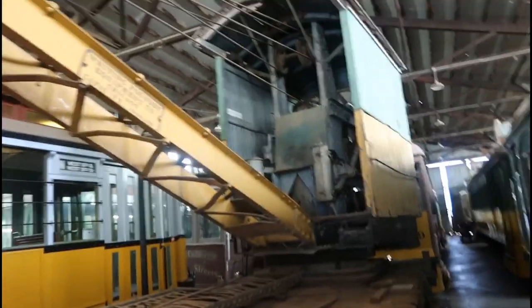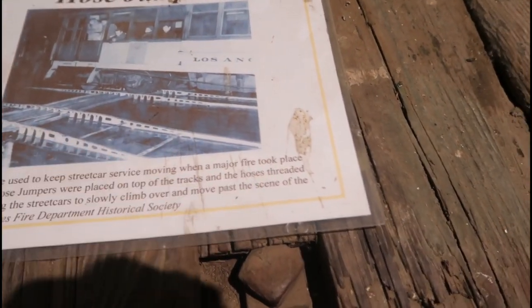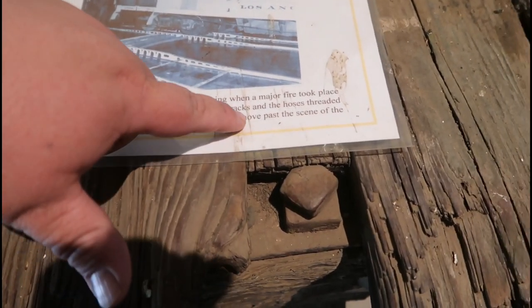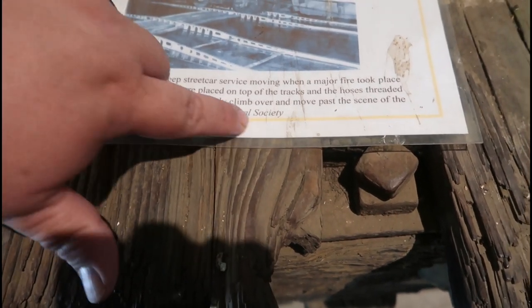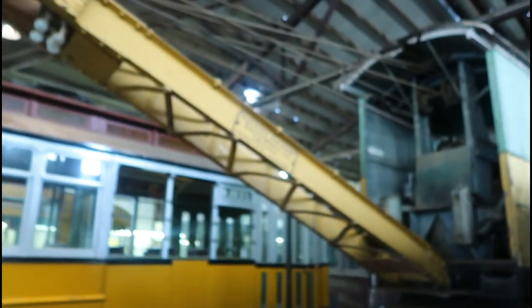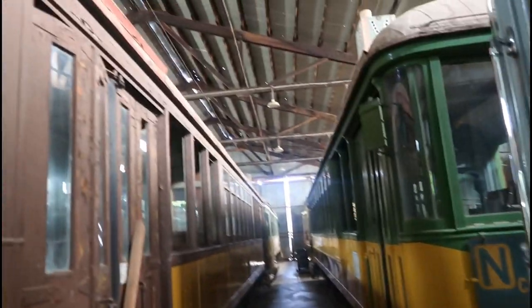This vehicle right here is called a hose jumper. As stated right here, it was used to keep street car service moving when a major fire took place along the line. The hose jumper would be placed on top of the tracks and the hoses were threaded through it, allowing the street cars to slowly climb over them and pass the scene of the fire. Wow, that's cool — the hose jumper!